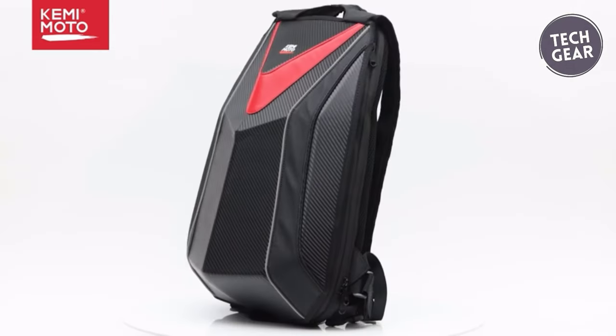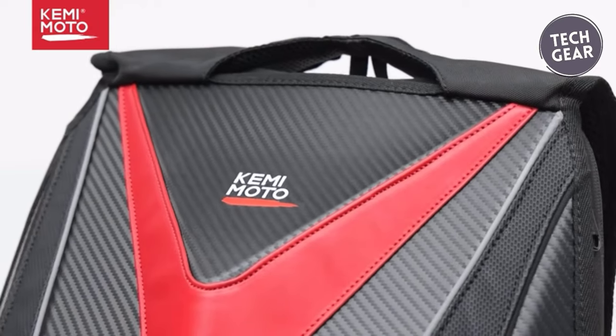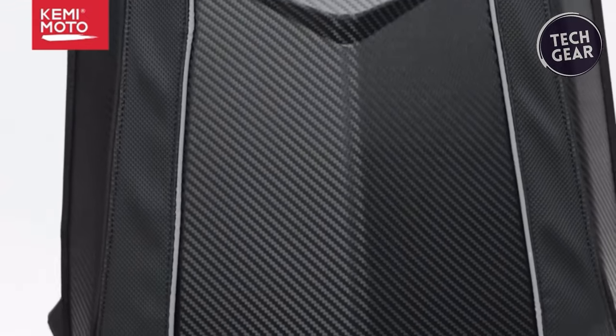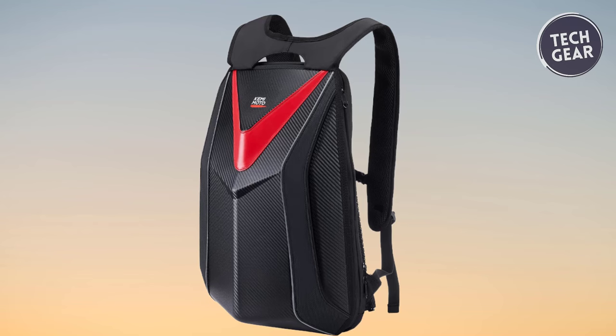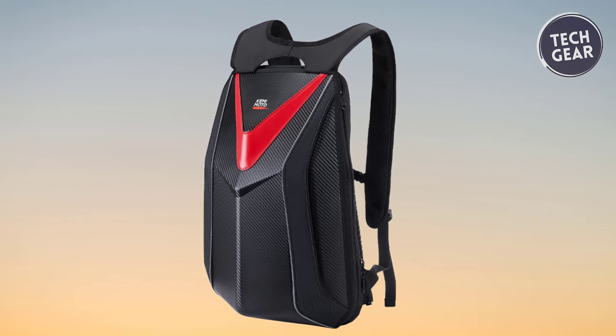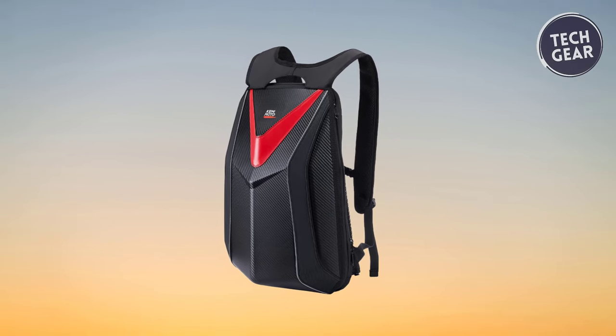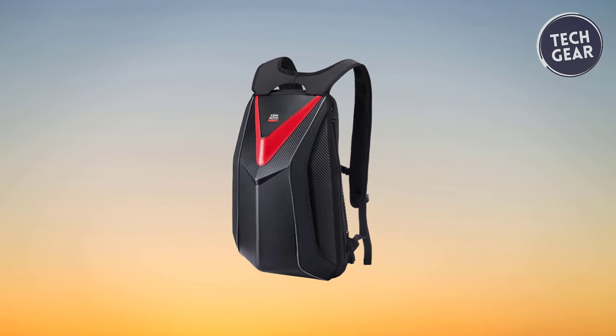The thick and hard shell, embedded with a robust support plate, provides superior protection against external pressure and impact, safeguarding your belongings. Elevate your riding experience with the Kamamoto Motor Cycle Backpack, a fusion of comfort, style, and resilience accompanying you on every journey.